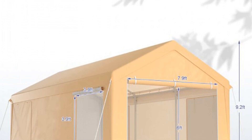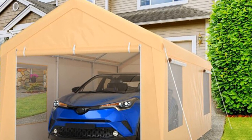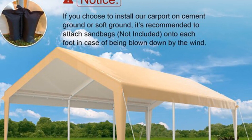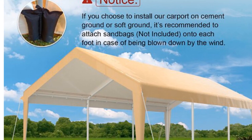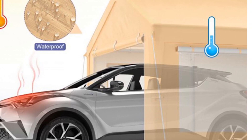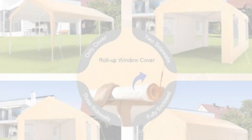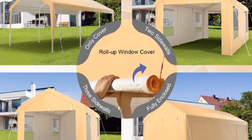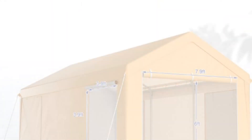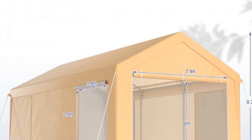The waterproof canopy tent is made of PE material, ensuring that your vehicles remain dry even during heavy rain. Its effective design prevents water from seeping through, keeping your belongings safe and protected. Originating from mainland China, this carport showcases quality craftsmanship and attention to detail. The reliable frame material and sturdy construction ensure that this car canopy will stand the test of time. This versatile carport is designed to be used for garages, canopies, and carports, offering flexibility and ample space to accommodate vehicles of various sizes for personal or commercial use.